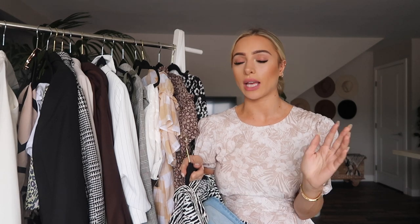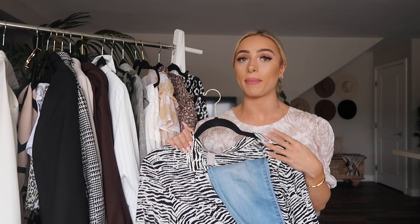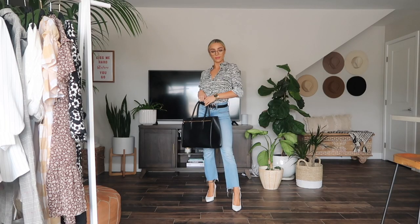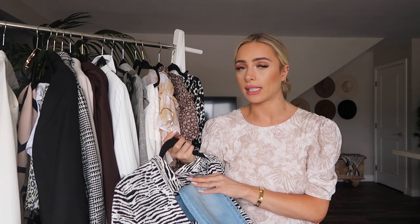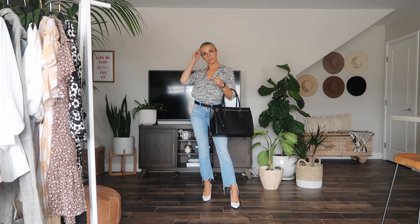Now for the clothing items. First up, I wanted to talk about button-ups - obviously a super classic piece to wear in the workplace. Classic button-ups in neutral colors like white or black are great to have, but I also think you can play around with something more fun like a leopard print, zebra print, polka dots, or a pastel color. The first way I have this styled is with a pair of denim - work-appropriate with no holes, no distressing, not too tight, and a nice light wash with a simple belt. I love rocking the white pumps with this look.